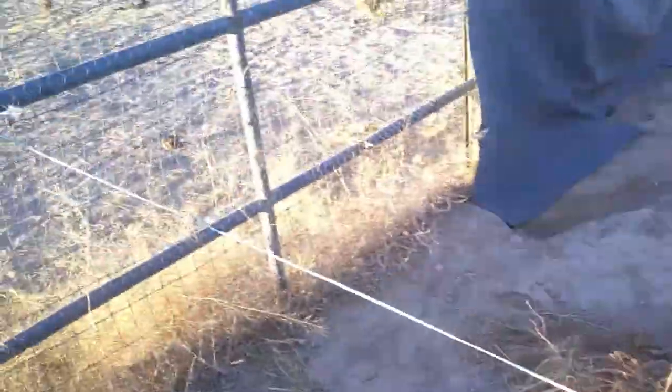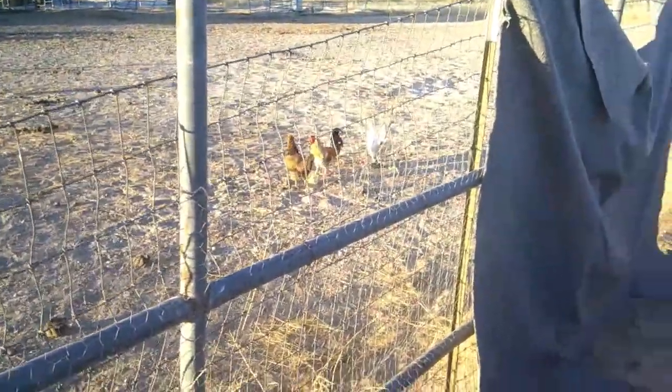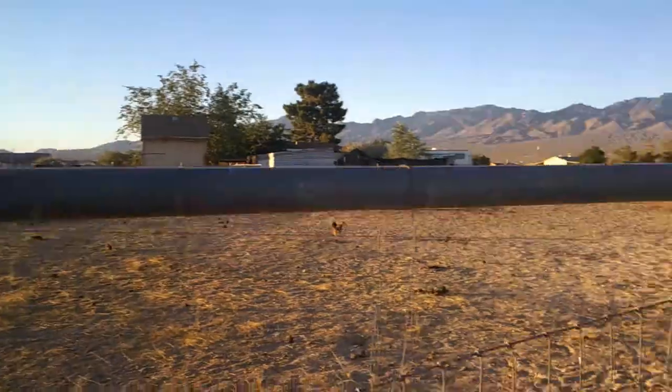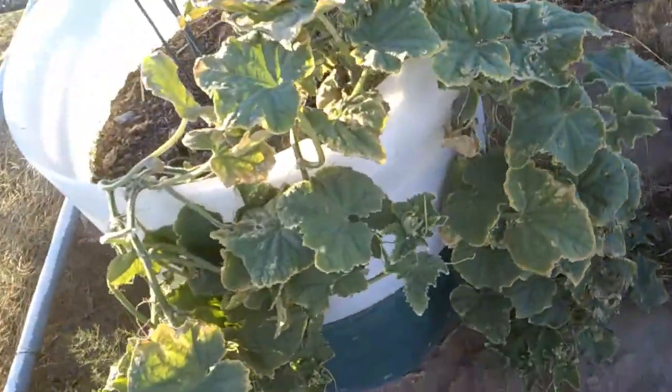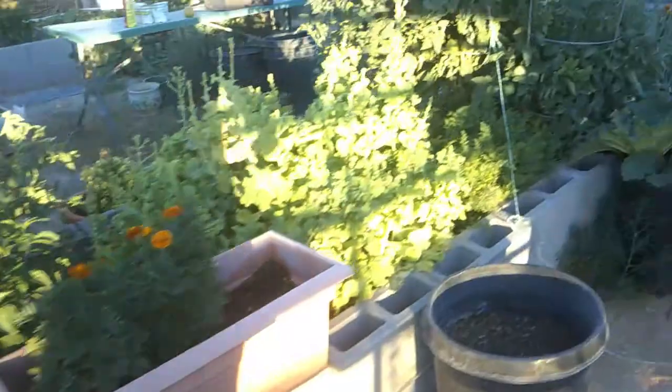We got chickens visiting — Leanne's been throwing them some food, Tanya's chickens. There's horses too. Got some pretty good crop of tumbleweeds going on the backside here. Here's my cucumbers — no cucumbers on mine yet.